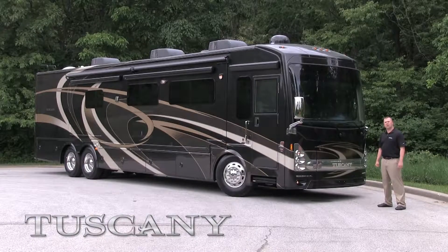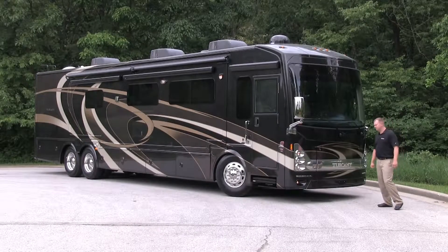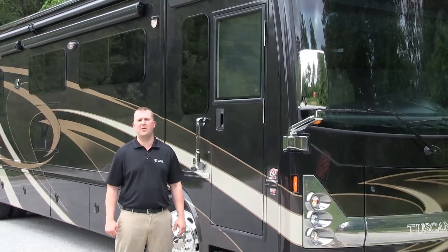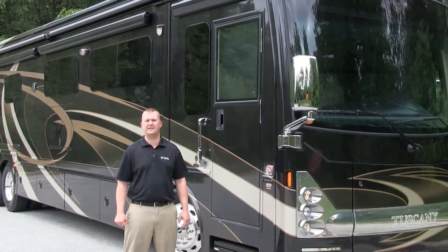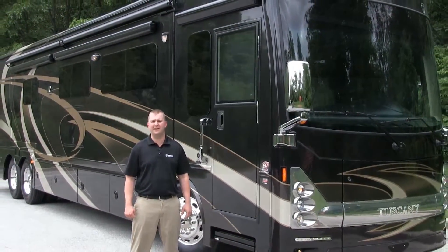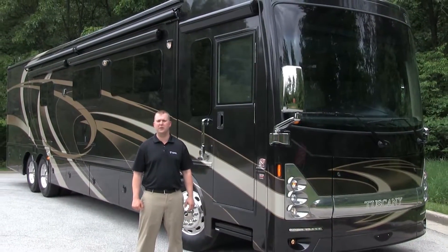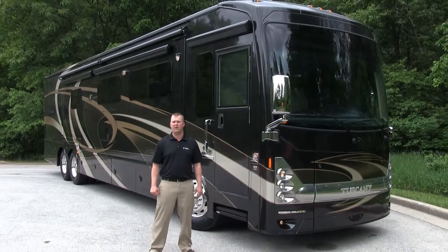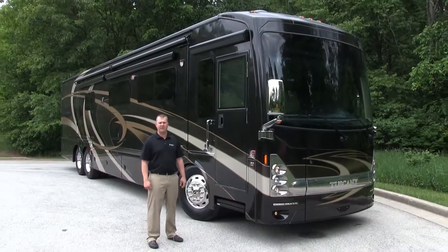But in order to build a strong motor home, it starts with the foundation. The 2014 Tuscany motor home is built on the Freightliner XCR chassis. Not all Freightliners are made equally, because we have the following advantages. Starting with a 450 horsepower engine on every Tuscany model.